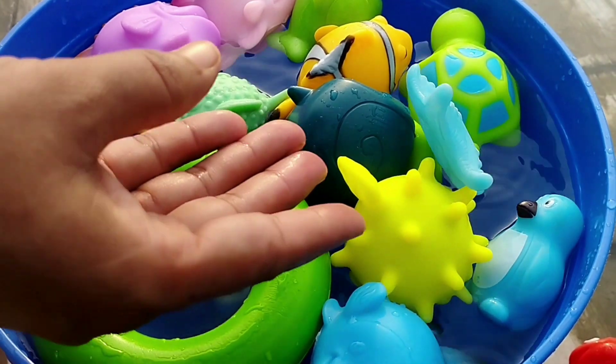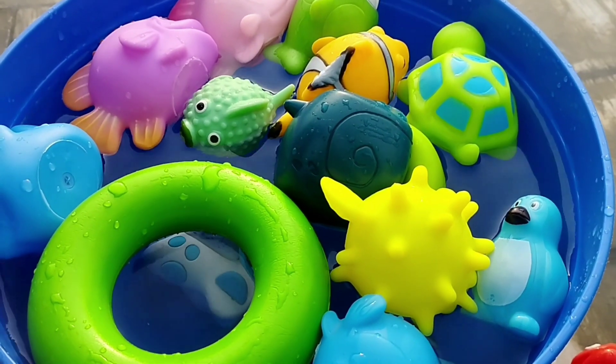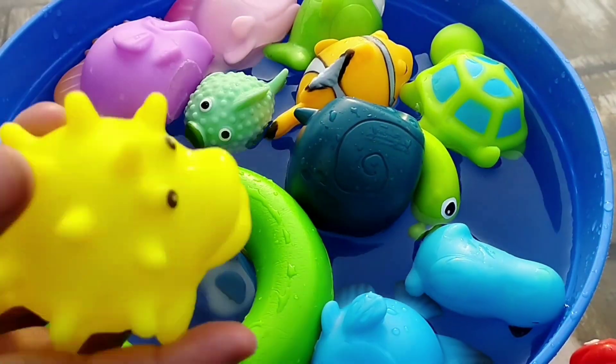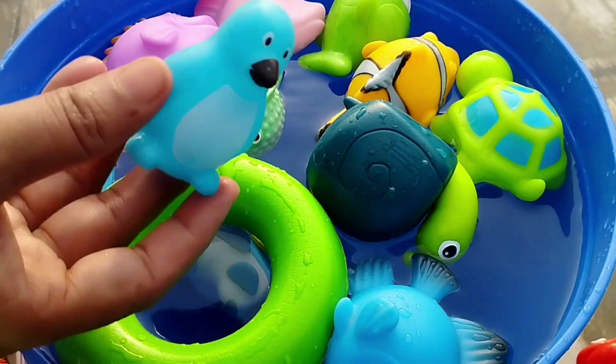A starfish. The next one is a pupfish. This is a pupfish. A penguin. The next one is a snail.